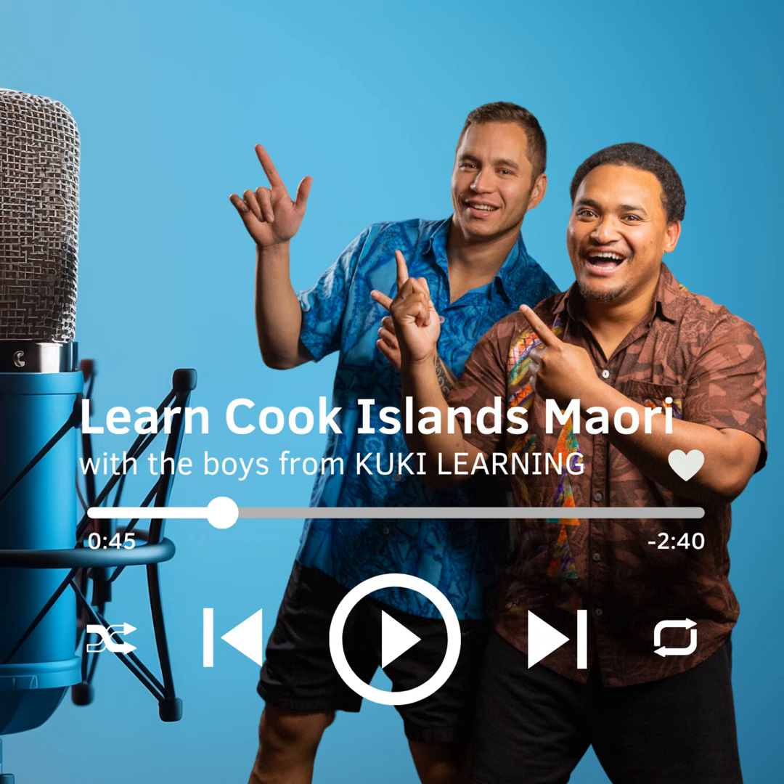Number 3 is Toru, spelt T-O-R-U. Repeat after me. Toru.